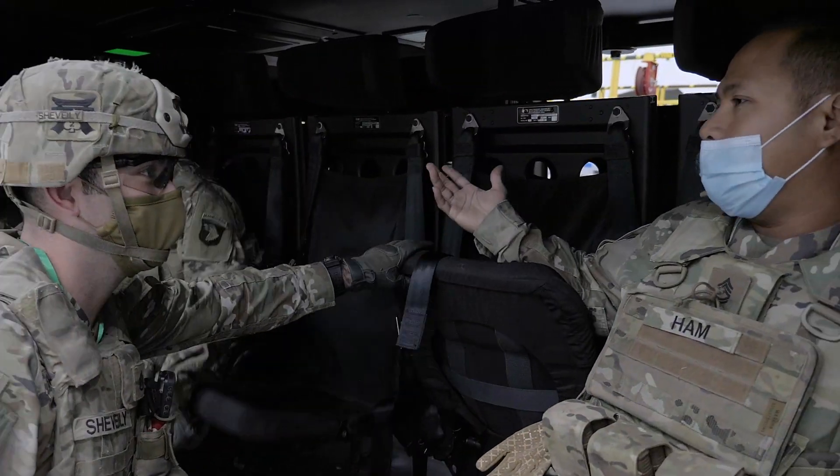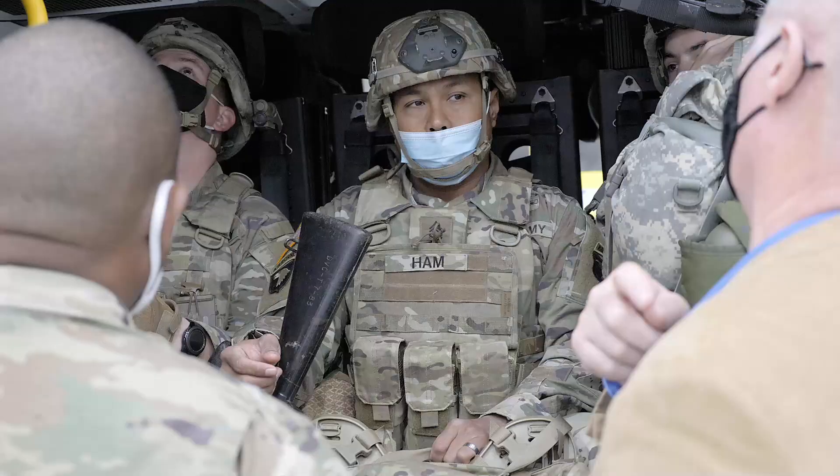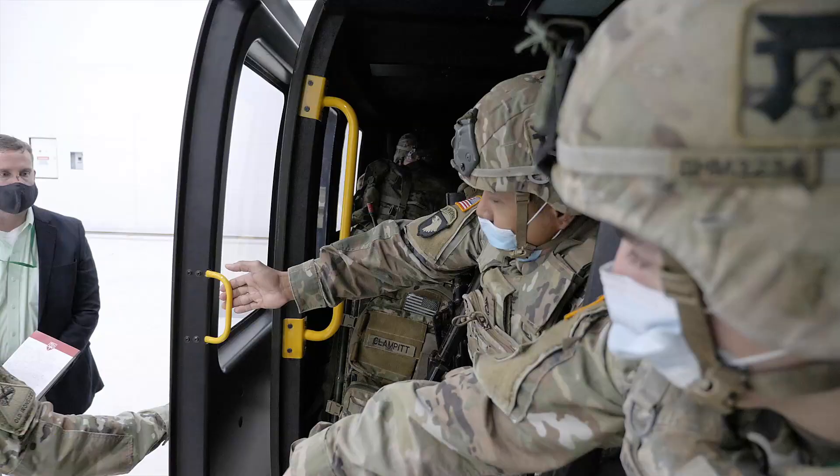We're here at Bell facility in Arlington, Texas with a group of infantry soldiers so they can assess the V-280 aircraft.